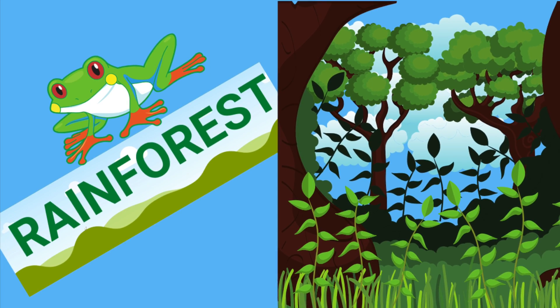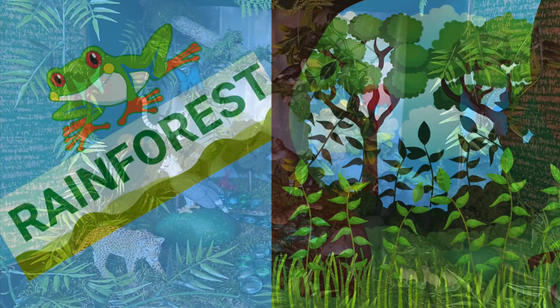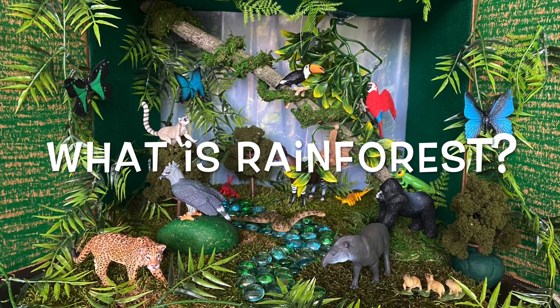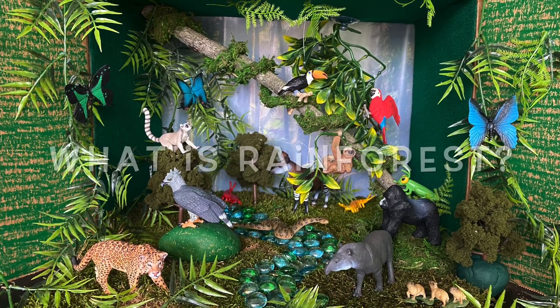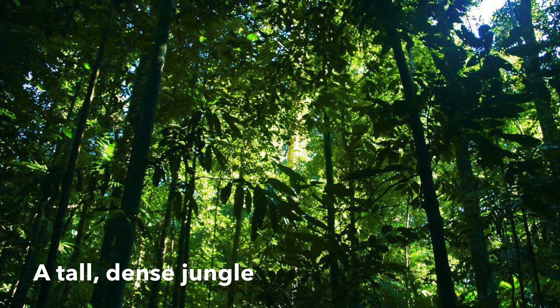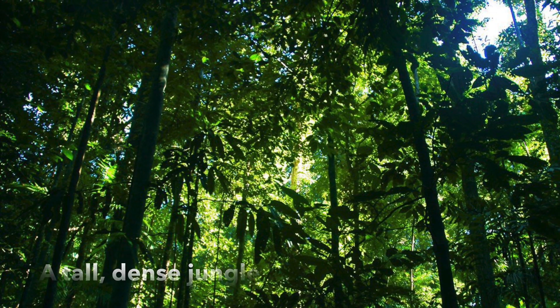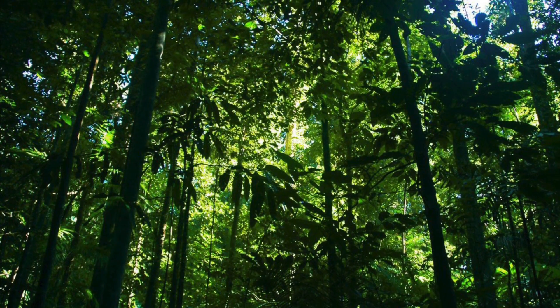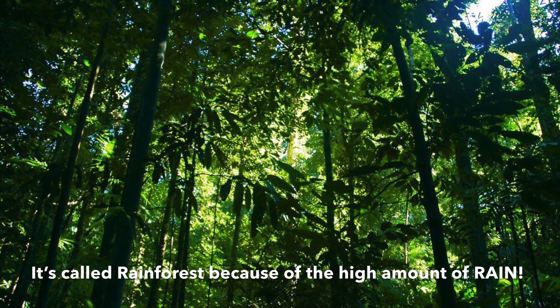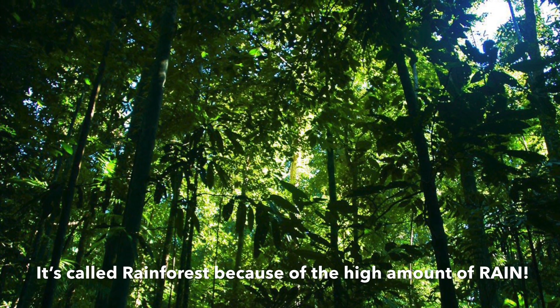In today's video we will learn about rainforests. So what is a rainforest? A rainforest can be described as a tall, dense jungle. The reason it is called a rainforest is because of the high amount of rainfall.